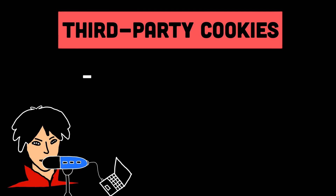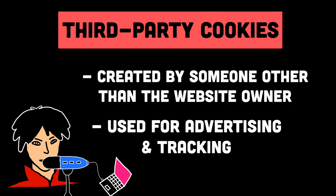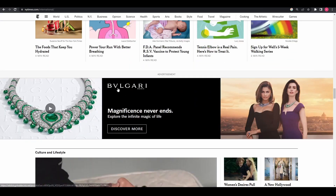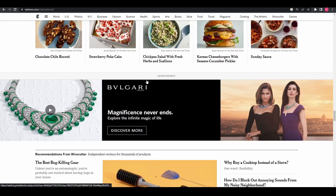On the other hand, third-party cookies are created by a website other than the one you're visiting and are used for advertising and tracking purposes. For example, a third-party cookie may be used to track your online activity and show you targeted ads. Third-party cookies are often considered less safe because they can be used to collect your personal information and track your online behavior across multiple websites.